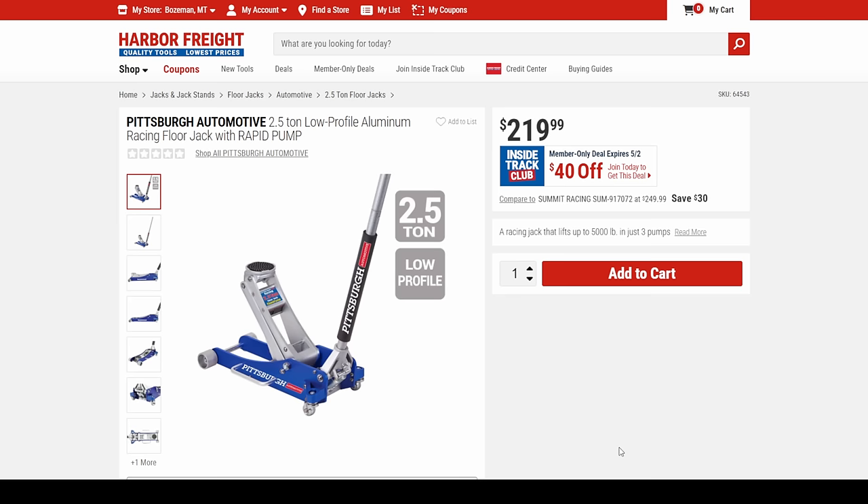Still rated for 2.5 tons — they'll handle that easy. They're just easier to move around and don't weigh nearly as much.